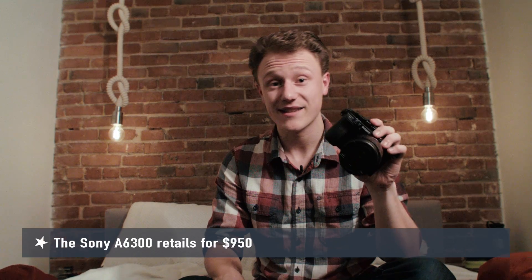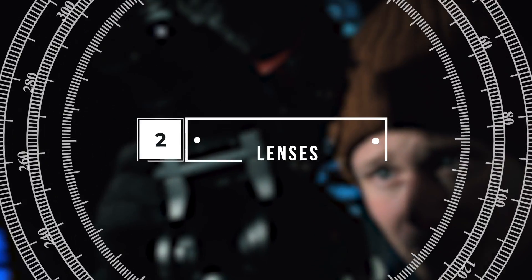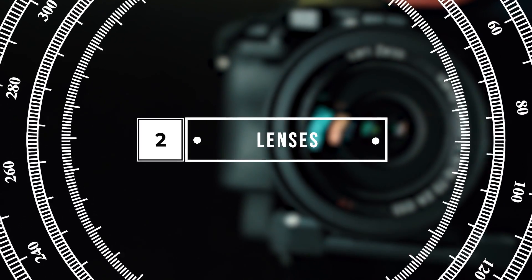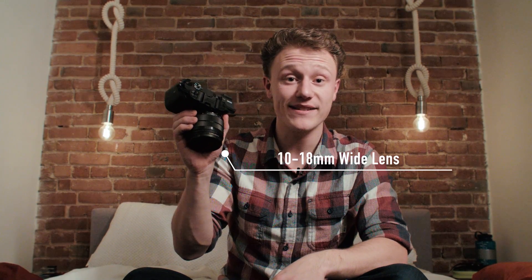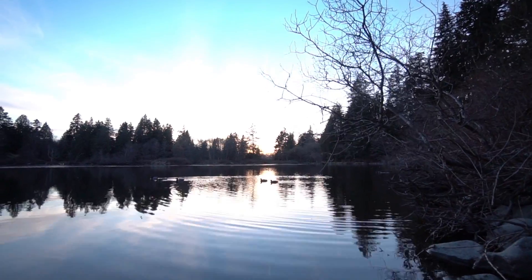For the price of this camera you're getting really good quality. Having different lenses will help you get a variety of different shots. On the camera right now I have a 10 to 18 millimeter lens, which is a wide angle — really good for vlogging, talking to the camera, or getting wide landscape shots.